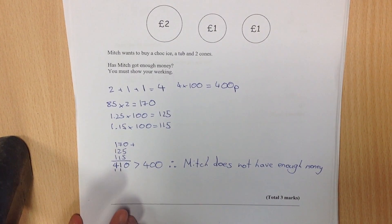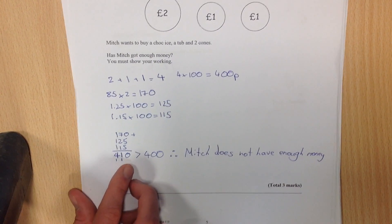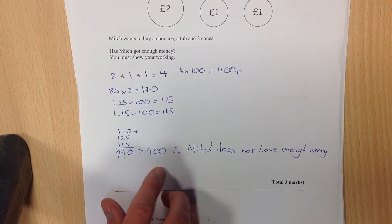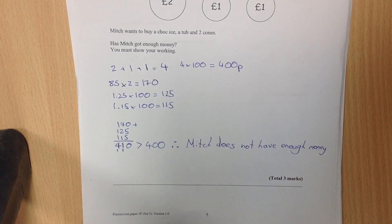Then, of course, we've got the short addition to add these terms all together. And as I've shown there, it is more than 400 — the money that Mitch has. Therefore, Mitch does not have enough money to buy what he wants.